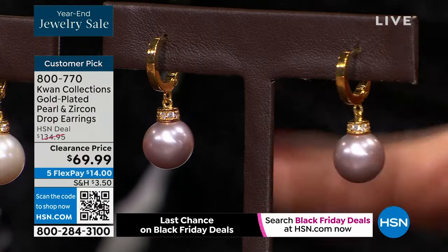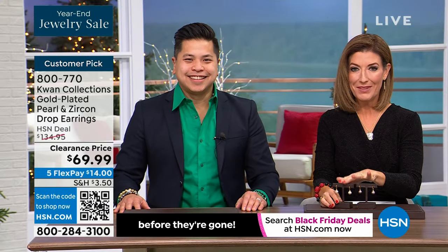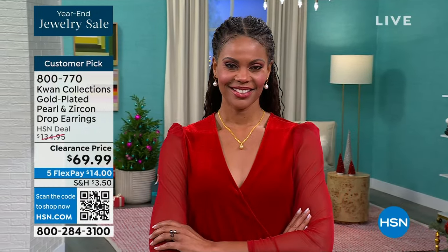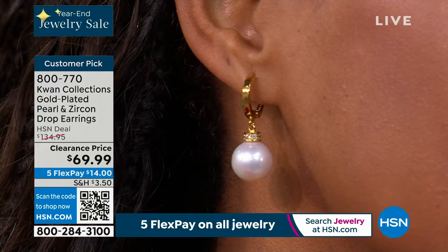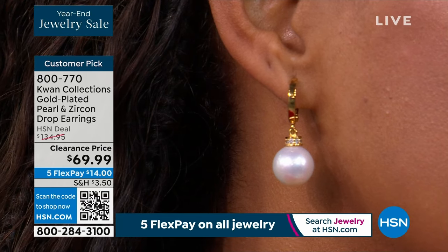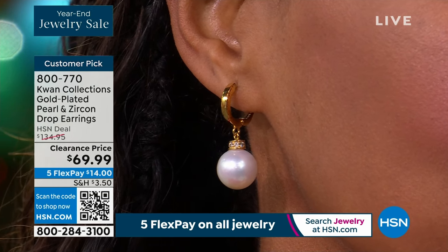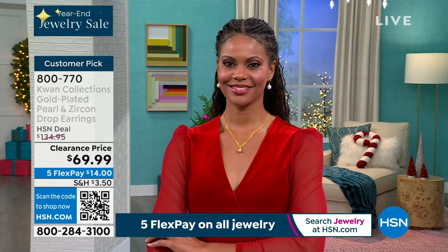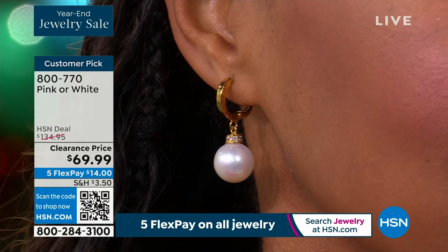We didn't have to put these on clearance today, but it is our year-end jewelry sale — something affordable for all of you. This is an absolute treasure for less than $70. When you look at these pearls at 11 to 12 millimeters, that is exquisite. The luster on these white pearls is very similar to a South Sea Pearl — the most high-end, regal pearls worn by celebrities on the red carpet. You have two great color choices: white and natural pink.